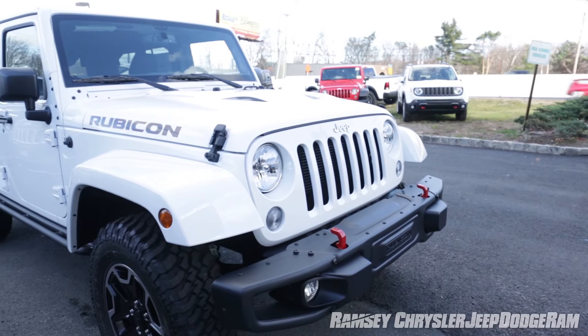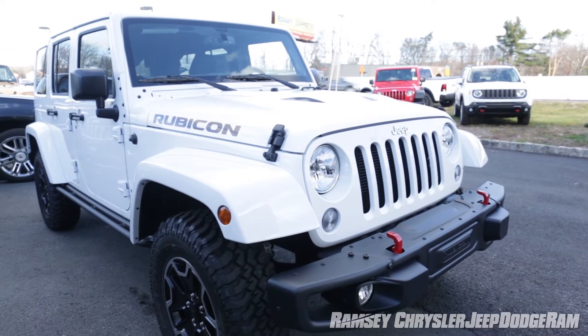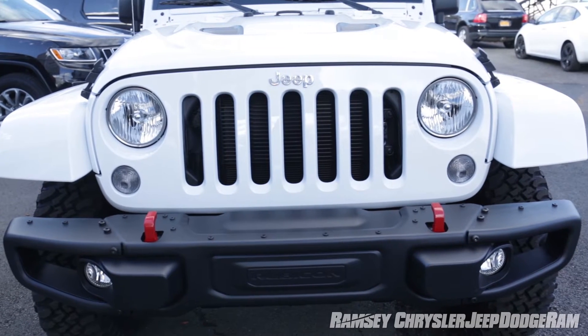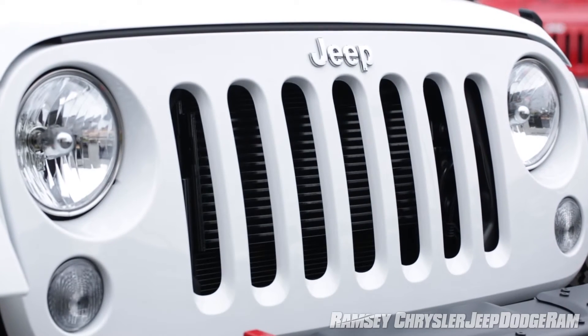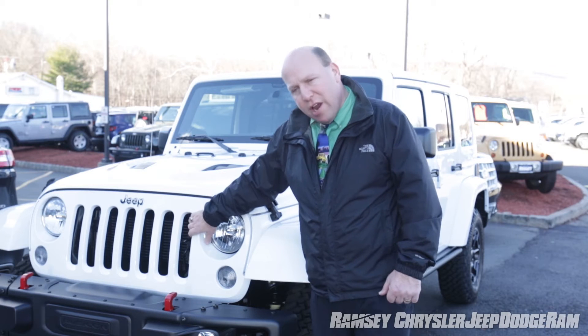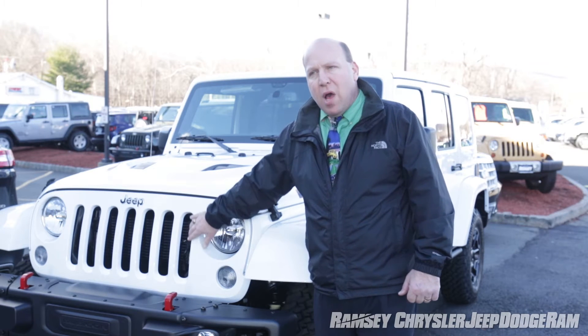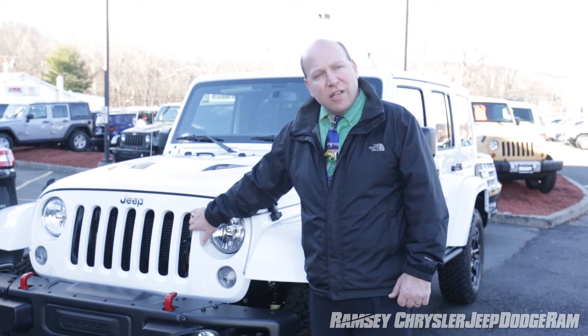As you can see, the front end of the new Jeep Wrangler looks very much like the front end of an old Jeep Wrangler, because it hasn't changed since 1941 when this vehicle was introduced. It has the legendary vertical seven-slot grille, which is a signature of all Jeep models across all seven continents to this day.